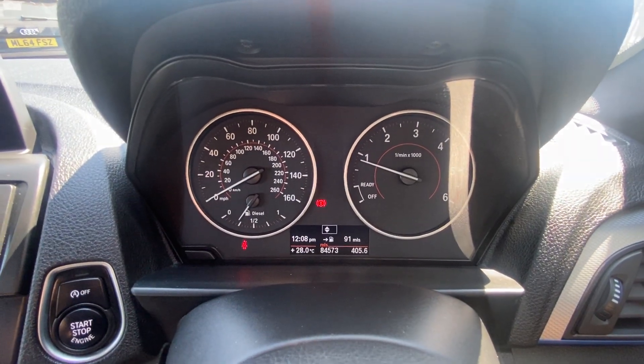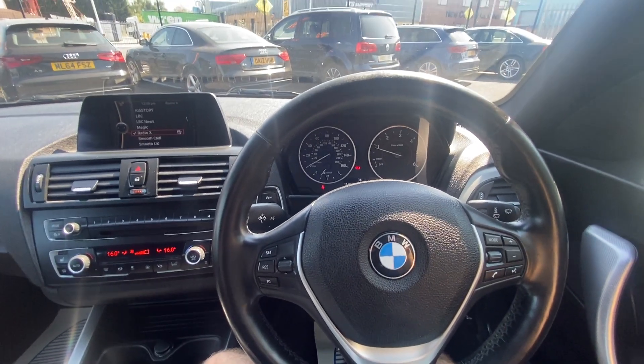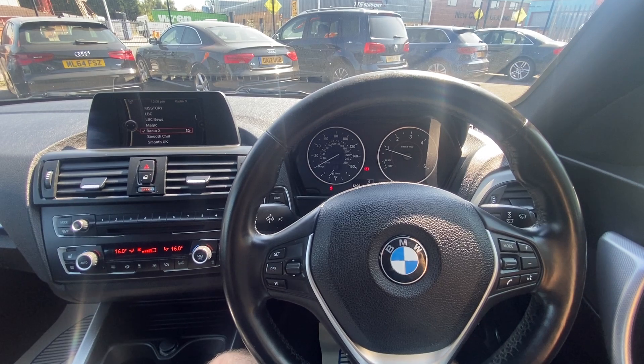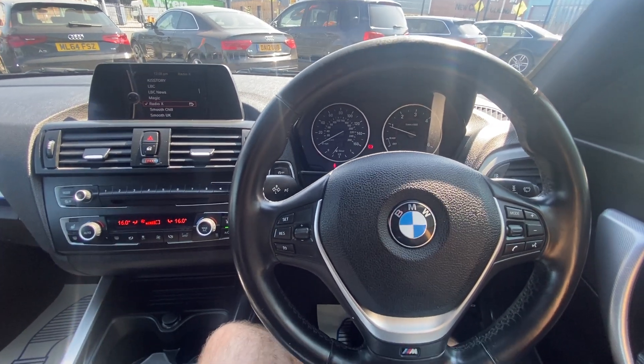This vehicle is on 84,573 miles. If you have any questions regarding this car or any of our stock, or would like to book a viewing, please give us a call on 01724 876 555. Thank you very much for watching.